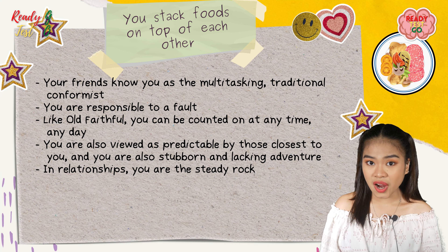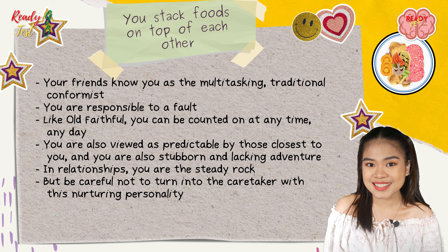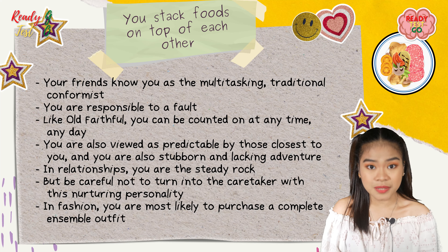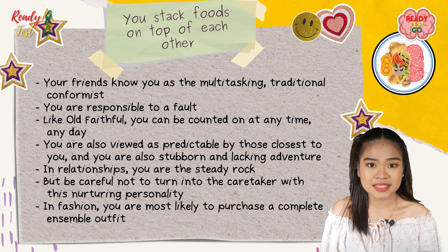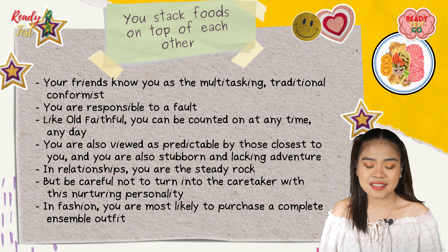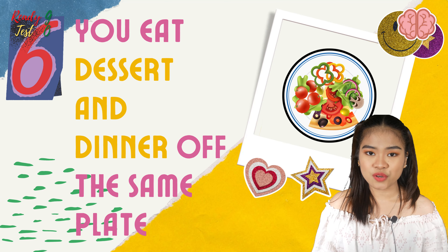In relationships, you are the steady rock, but be careful not to turn into a caretaker with your nurturing personality. In fashion, you are most likely to purchase a complete outfit — matching shoes, bag, belt, and accessories — because you like things as they are intended.